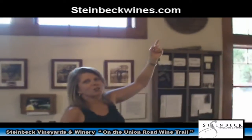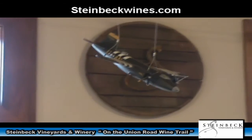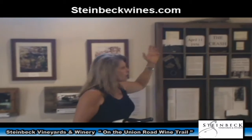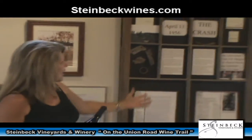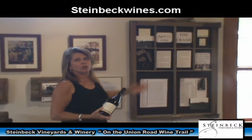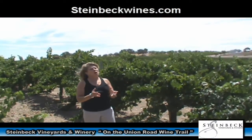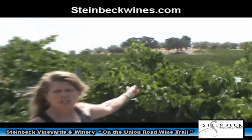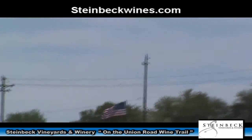A B-26 crashed on this property in 1956. My grandparents were in my home and they watched this plane hit the ground and explode, then watched the parachutes come down. We've learned that two of the four survivors are still living today, and we have a wine to commemorate that event. That American flag you see in the distance marks the site of the B-26 crash that happened April 11, 1956.